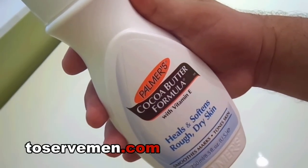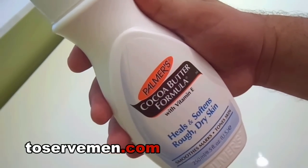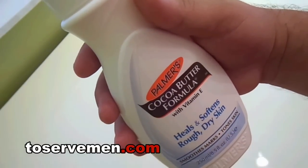It's a beautiful lotion, smells great. If you like that cocoa butter formula, I highly highly recommend it. From ToServeMen.com, please do not forget to like and subscribe, and good luck guys.